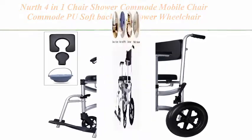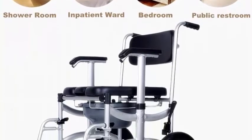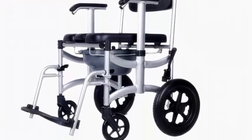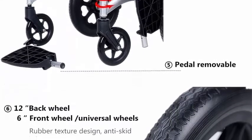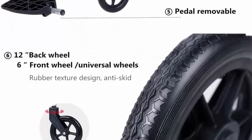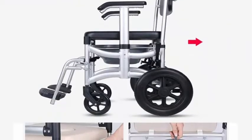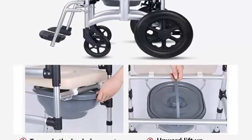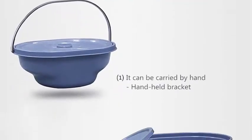Top 4: Nerf 4-in-1 shower commode mobile chair — PU soft backrest, shower wheelchair, mobile padded toilet seat, removable pedal, adjustable armrest, PU commode seat and pail, supports 330 pounds. Multi-use 4-in-1 commode shower chair can be used anywhere as a standalone commode thanks to the included pail, directly over a toilet for safer toileting, or as a safe and comfortable shower chair.